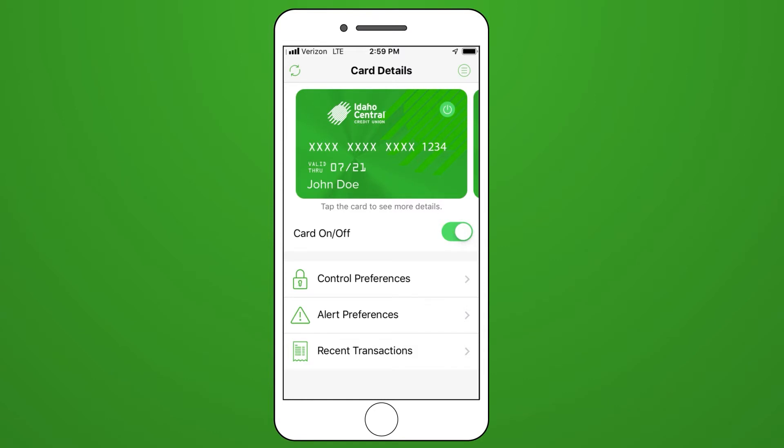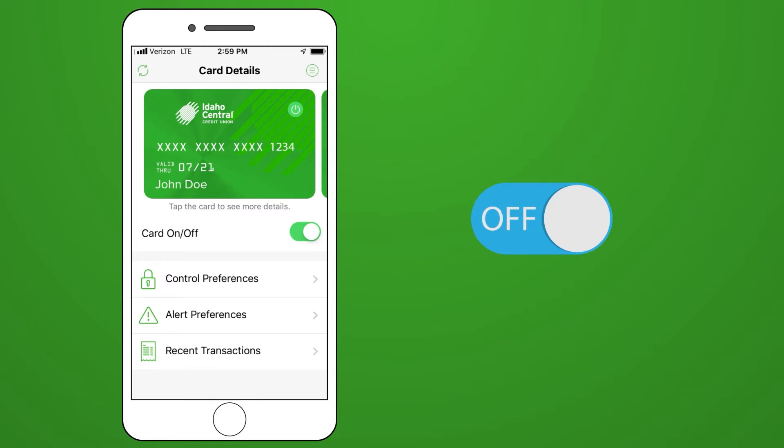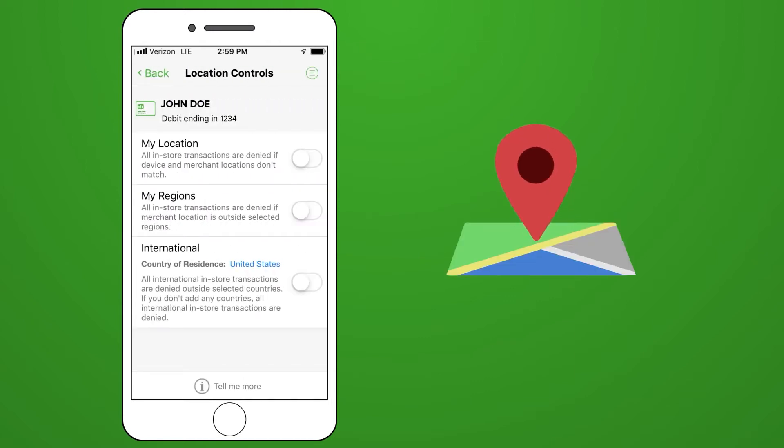Members can stay in control at all times by instantly turning their card off and on with a quick flip of the switch. They can also control where a card can be used and what it can be used for.